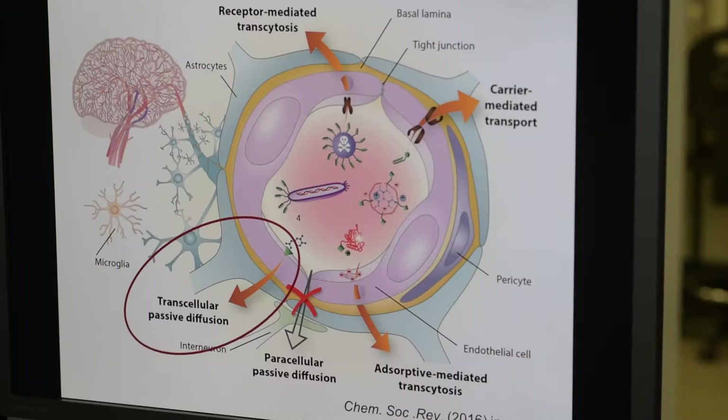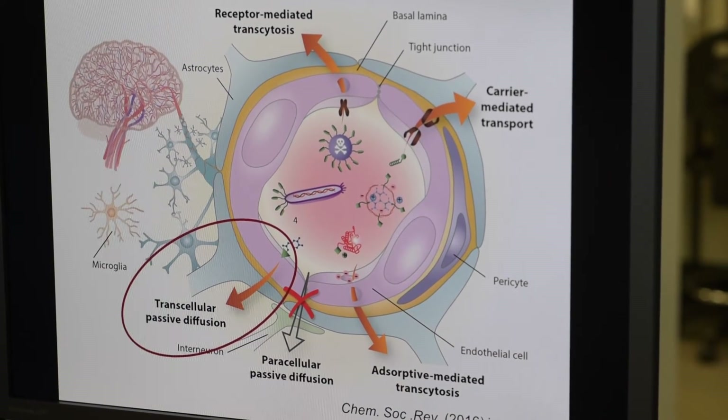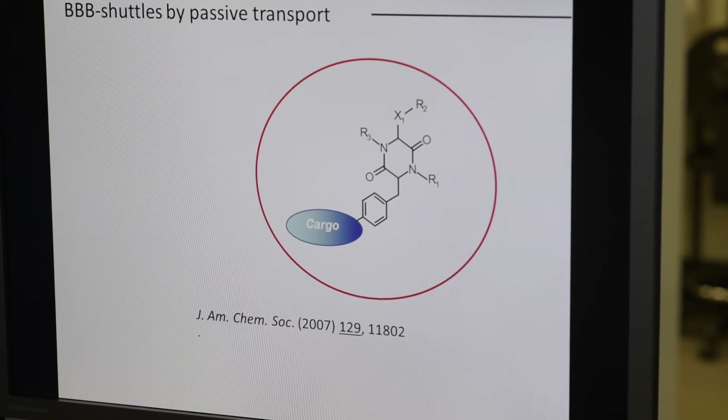We can compare the blood-brain barrier to city walls. In city walls there are doors to exchange goods and people. We and other laboratories around the world try to discover these doors in the blood-brain barrier.